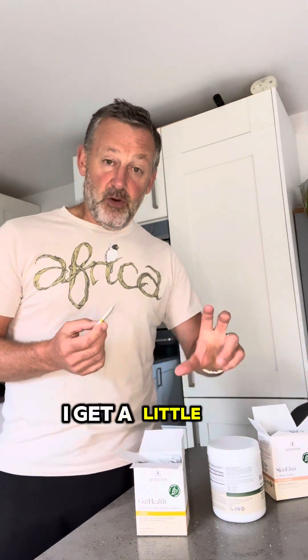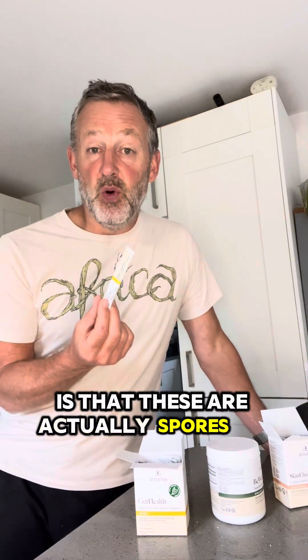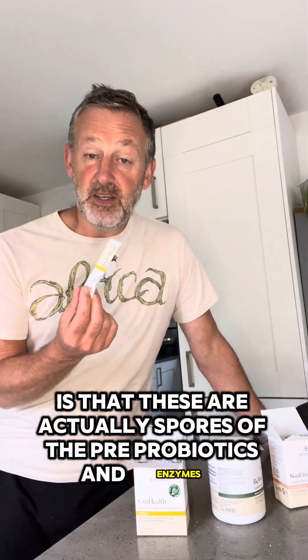So what I do is I get a little glass and I put my greens in and I put a sachet of this in — I also put a sachet of the skin elixir in but I'll come to that in a minute. The difference between these and some of the ones that need to be kept in the fridge is that these are actually spores of the pre probiotics and enzymes, unlike the ones kept in the fridge.